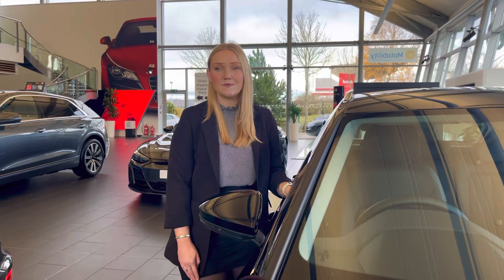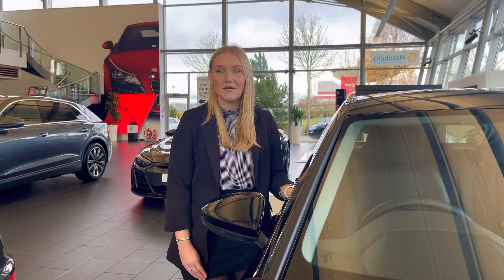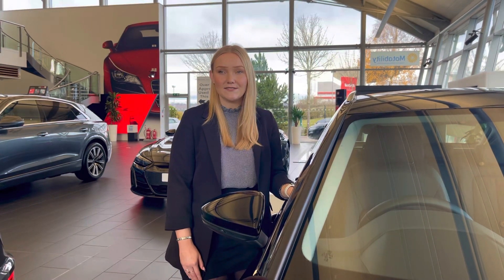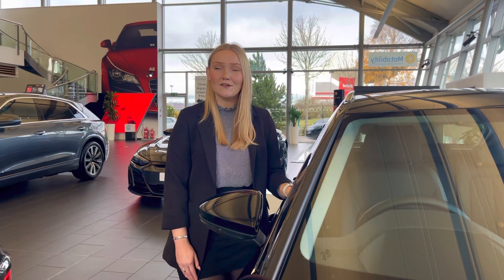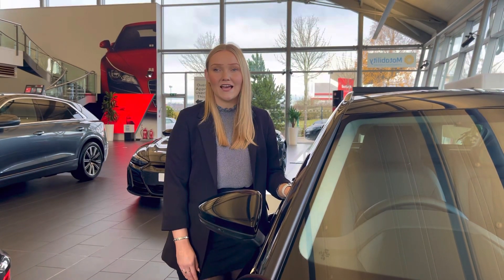This vehicle comes with a minimum of 12 months warranty and 12 months roadside assistance and much more. For any more information or to book a test drive, please call our sales team on 01782 488 205 or enquire online today.